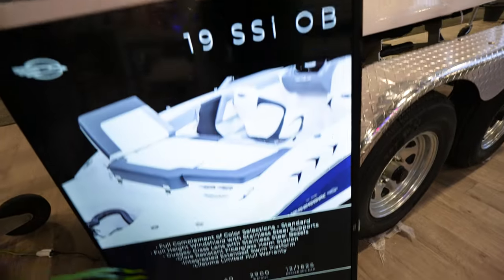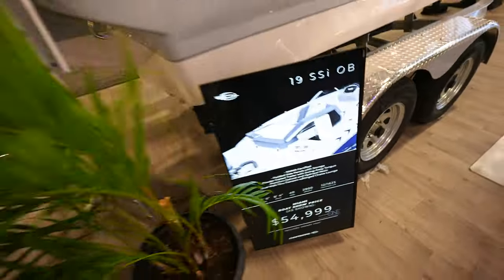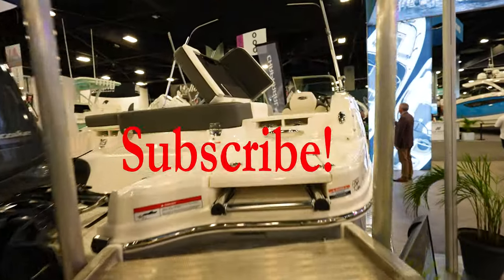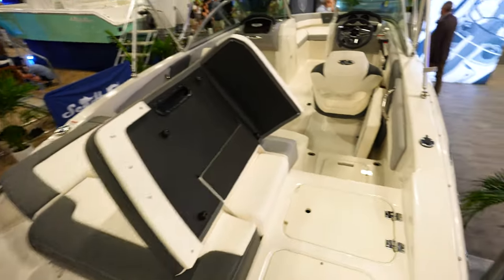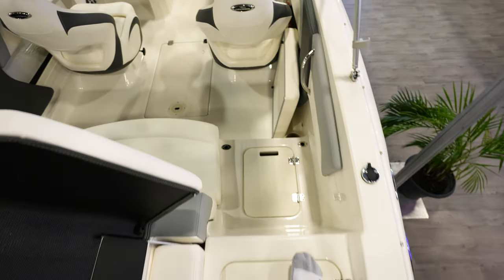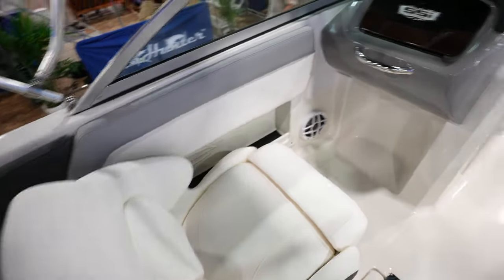Chaparral 19 SSI OB coming in just under $55,000 at the boat show. It's got a Yamaha F115 on the back. We've got our ladder in the back. The back is all cushions so you can kind of lay out like a bed. It flips up and has a walkway coming in, but you can have cushions all over everything if you're using it at the sandbar or at the beach. Bucket seats for the passenger.